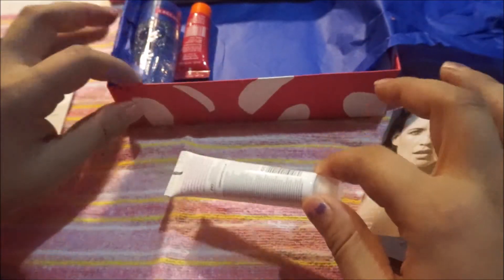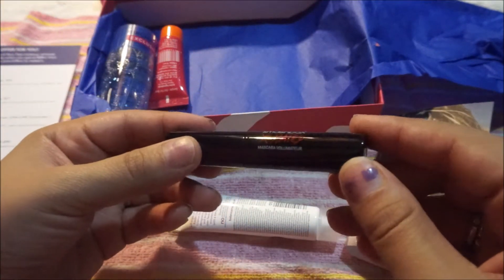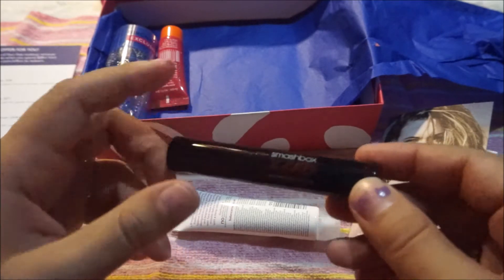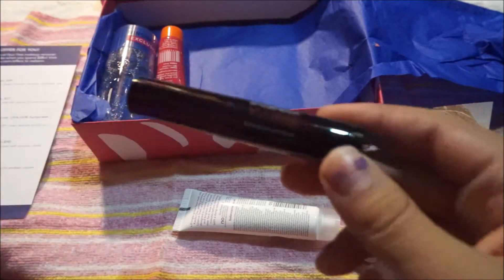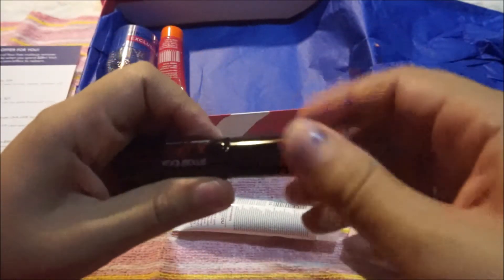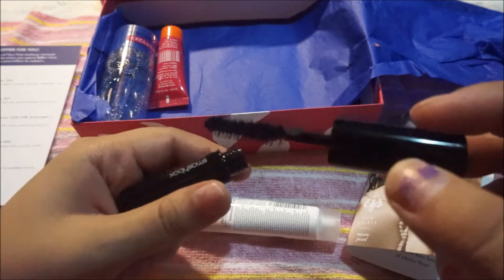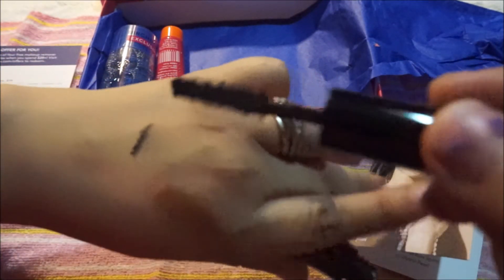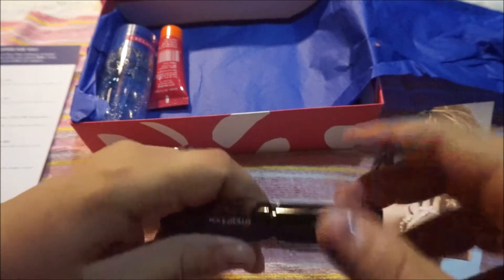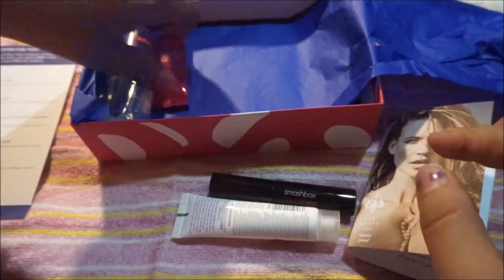The next thing is by Smashbox — the X-Rated Mascara, build bold volume. I think this is the one where each month they let you choose what you want, and this is what I chose because I haven't tried anything from Smashbox. The brush is pretty nice, pretty long, and it's really black. I'm excited to try this one.